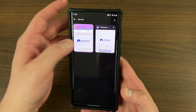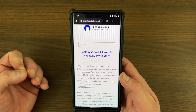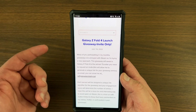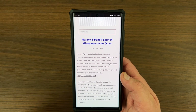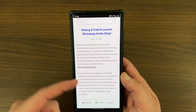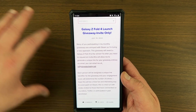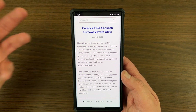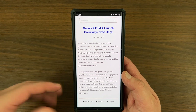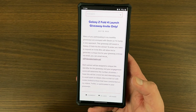I also announced yesterday that we have a second giveaway going on — a foldable giveaway with the Z Fold 4. The details for that are invite only, for my previous subscribers, giveaway entrants, and people who've commented on my content. You'll have to email me to get an invite for this one. I'm running this to test going away from the Gleam platform. We'll be giving away a Z Fold 4 and the drawing will take place on August 10th when the device actually launches.